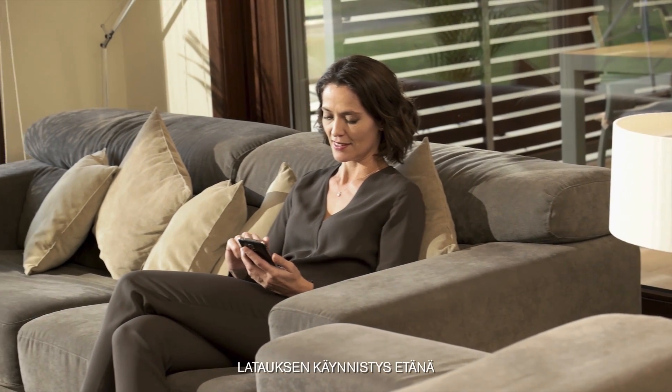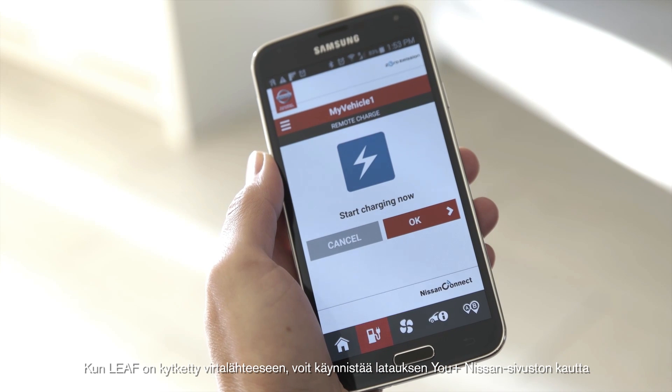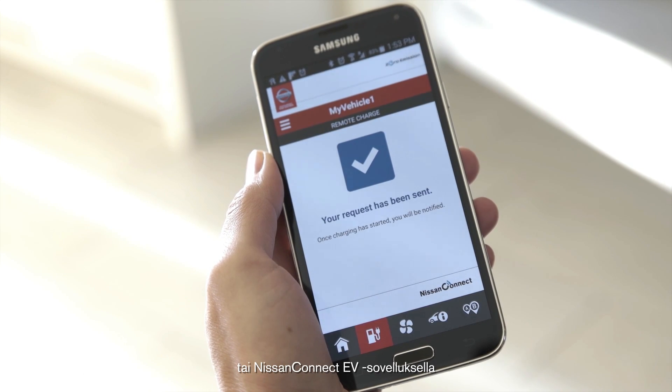Remote charging start. When your LEAF is plugged in, start charging remotely through the Uplus Nissan web portal or the Nissan Connect EV app.